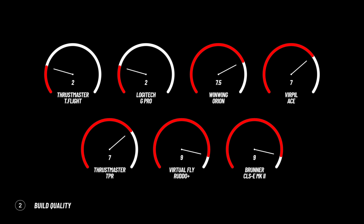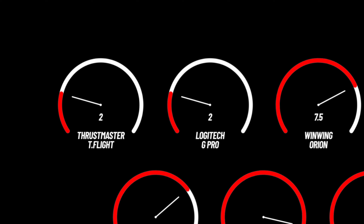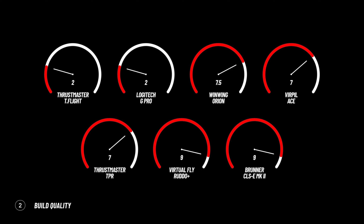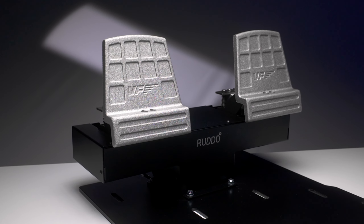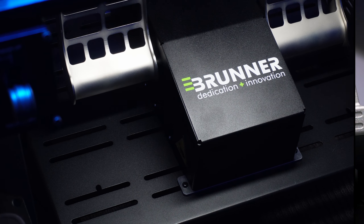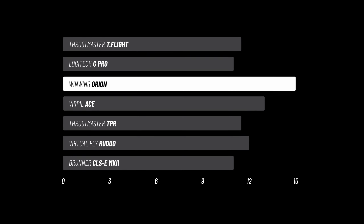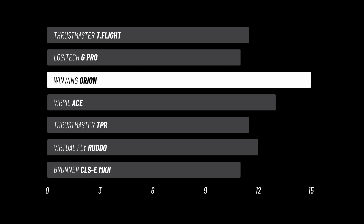On to build quality. I'm looking for sturdiness, quality, strong materials, and attention to detail. The T-Flight and Logitech both come in at the bottom with a 2 — these are super budget options. Moving on to the middle three at 7 and 7.5. The Virtufly Rudders and the Brunners both get solid 9s here. Brunner almost got a 9.5 but just couldn't edge it out over the Rudders. Both are some of the best build quality I've ever seen, certainly reflecting the high price tag. After two sections, the One-Wing Orions are sitting on top.